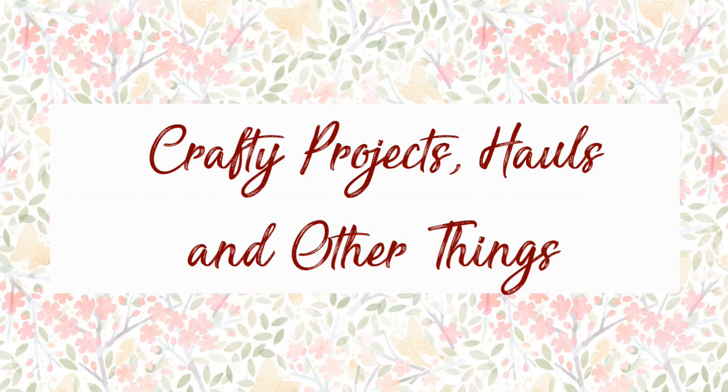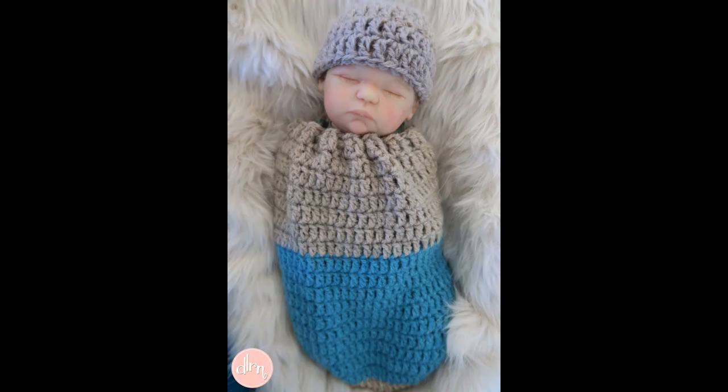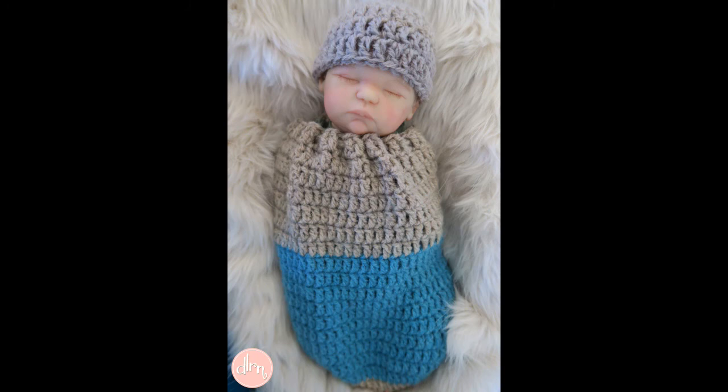On to crafty projects this week. First off, we said goodbye to this wee sweetie — Rosie went home and she's back with her mum now. There is a video all about that on the channel. And I finished making this cocoon for Sparrow.